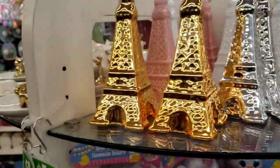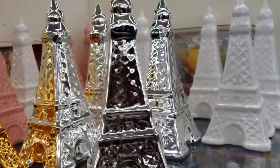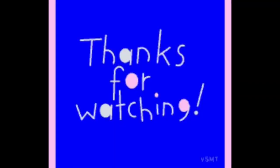I just brought back the Eiffel Towers, but they've got these vibrant gold and silver ones. Wow, that's incredible. All right, thank you!